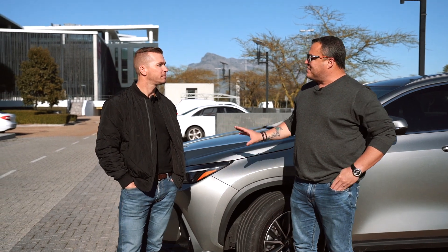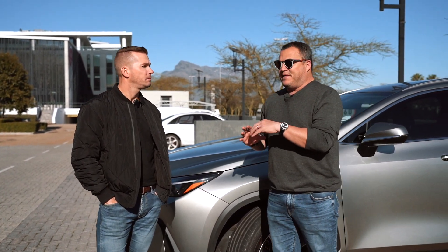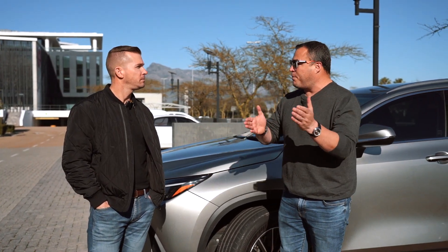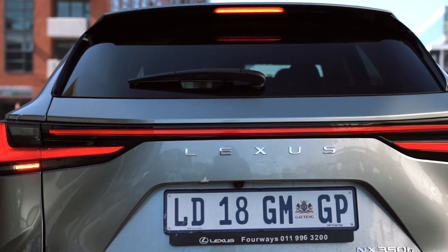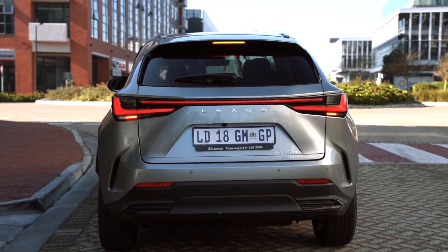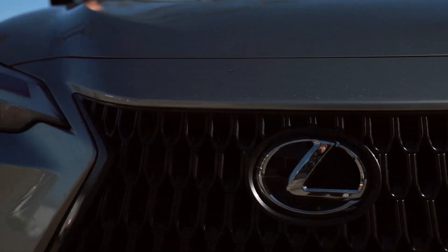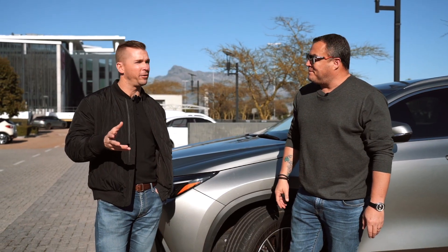There was a time when Lexus looked a lot like Toyota, bar the badging — their version of a Land Cruiser was basically just a badge swap. But over the past couple of years, Lexus has really come into their own, putting edgy models into the marketplace. This one looks like the LFA to me — the front is reminiscent of possibly the best Lexus ever made.